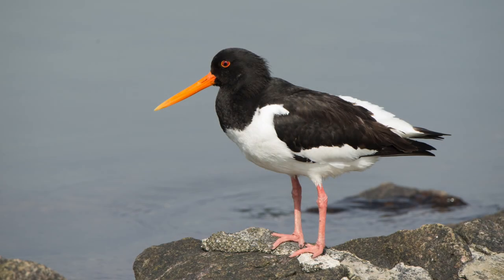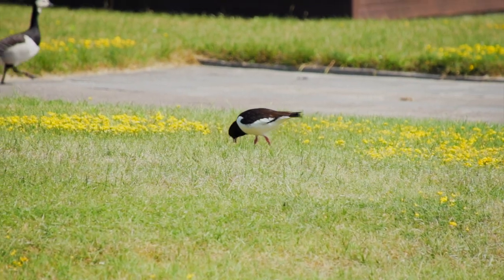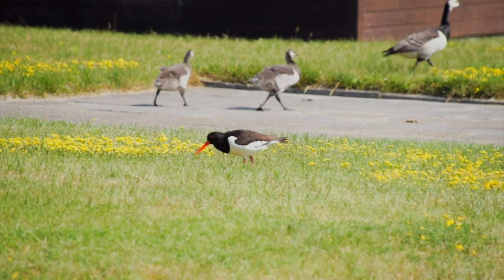With its big beak it pokes in the mud and silt to look for food. The flattened tip of the beak enables it to open clams and the shells of sea crabs.